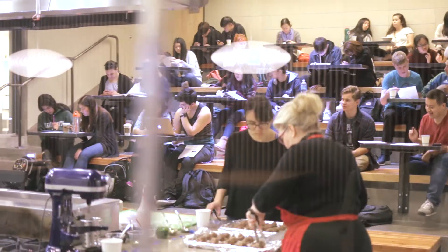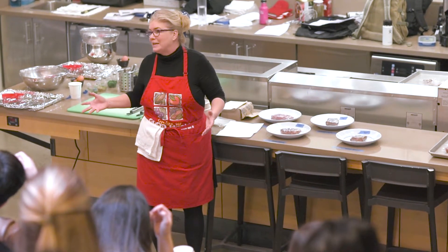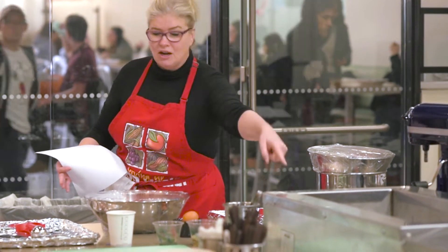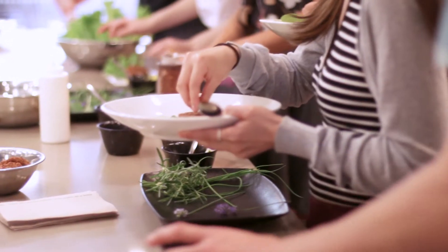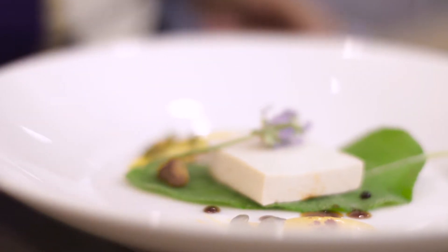In almost every dietetics undergraduate human nutrition program, you have to take an introduction to food science class. And traditionally, when I saw how that was taught and how I was taught, they basically would take food and destroy it. And so when I started teaching, I thought there's got to be a better way. So I started using some of my background in culinary arts and food systems to redesign the course so that students created delicious food and learned from that.